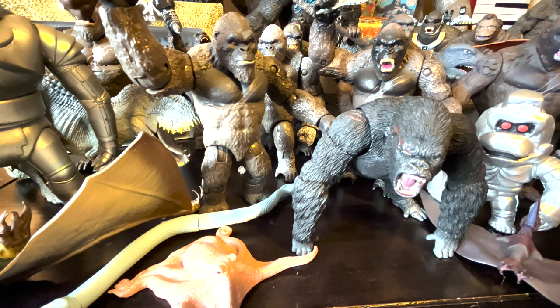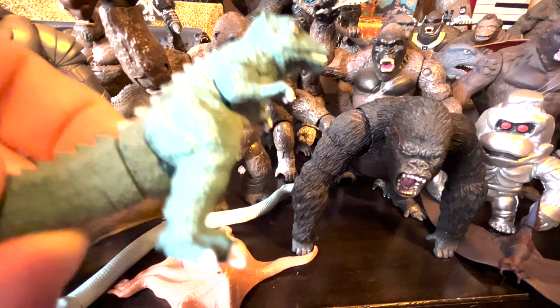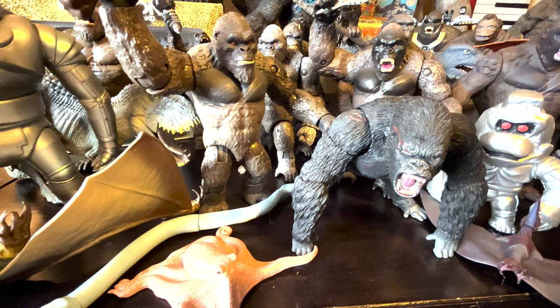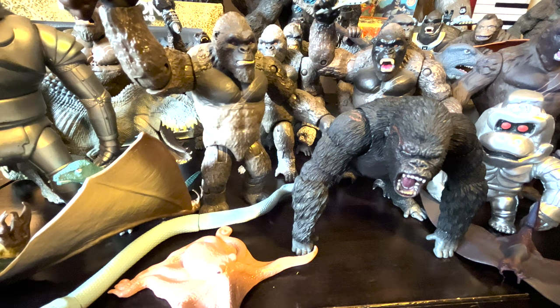And here's that Pterodactyl — I'm not a dinosaur guy, from what I've said earlier. Here's this little mini Gorosaurus because I really want more Gorosaurus figures; I can't find a place for him right now, so I put him right over there.